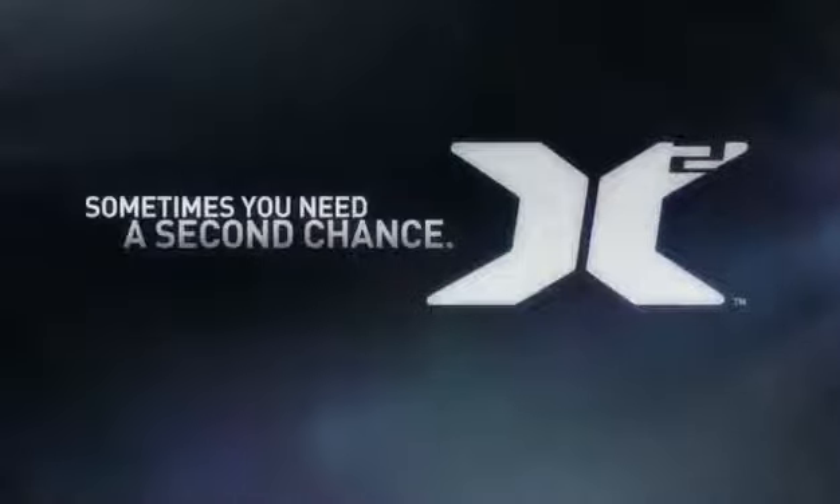The TASER X2. Because sometimes you need a second chance.